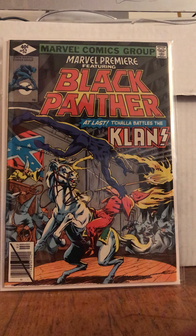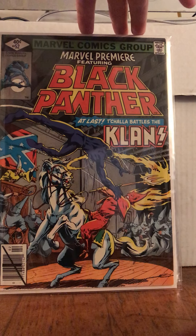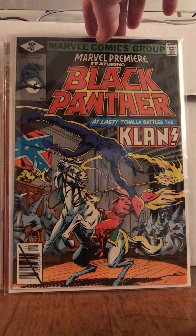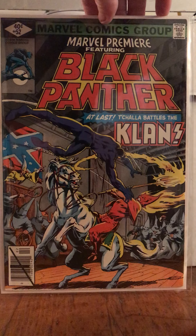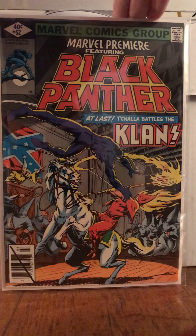Now this is from another lot from someone off eBay. I got Marvel Feature 52 — Black Panther, 'At Last, T'Challa Battles the Clan.' It is just too cool. It's an early direct edition from 1979 — that's tougher to find. And there's nothing better than seeing Black Panther just beat the shit out of a Klansman. You know, it puts me in a good mood, puts pep in my step.